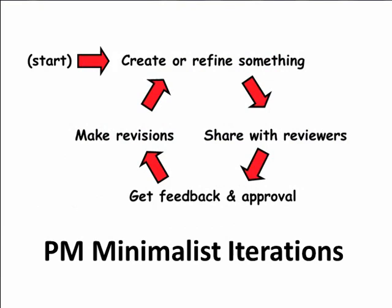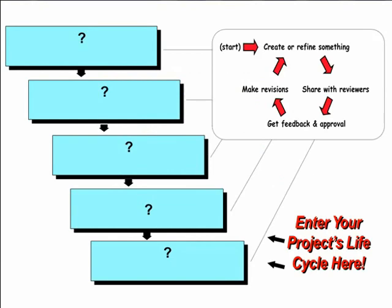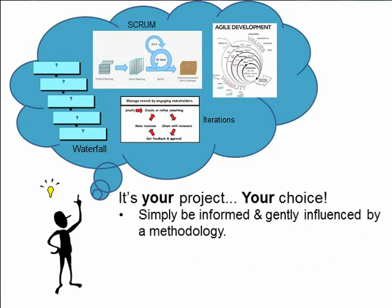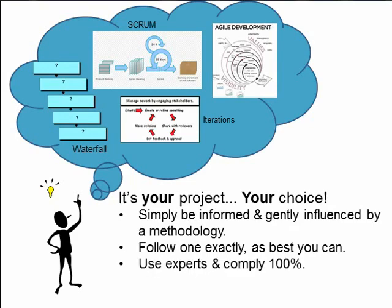As we've said in the minimalist approach, this is about iterations — creating something, sharing it, getting feedback, revising it. And in fact, you can overlay that on any waterfall process. Enter your project's life cycle here. So it's your project, your choice. You can choose a methodology and be informed and gently influenced by it, or you can follow one exactly as best as you can. You can use experts and make sure you're complying 100%, or you can take classes and get certified — all that kind of stuff.